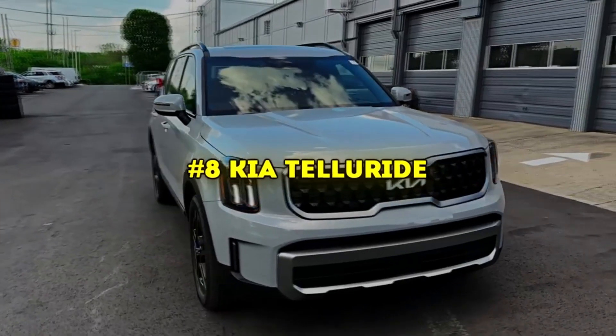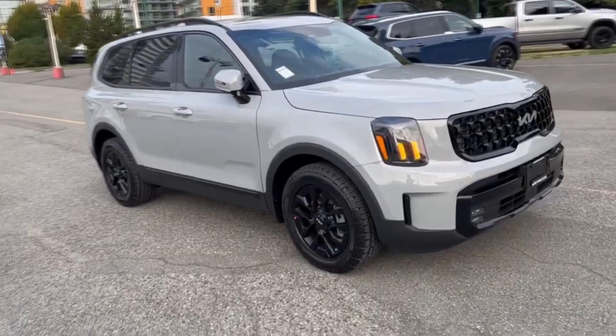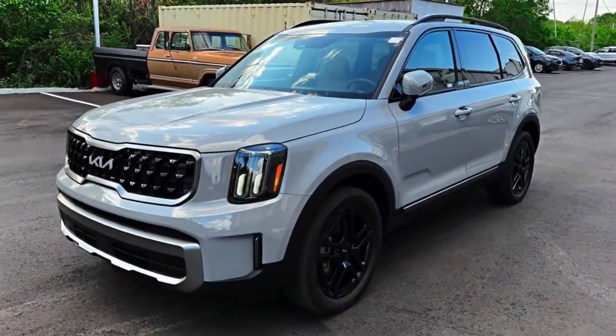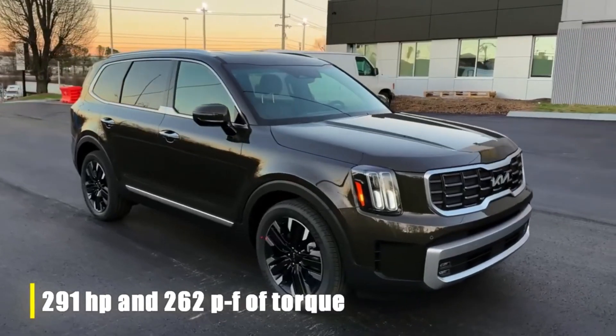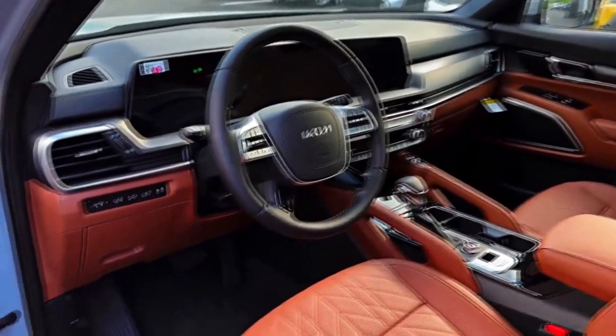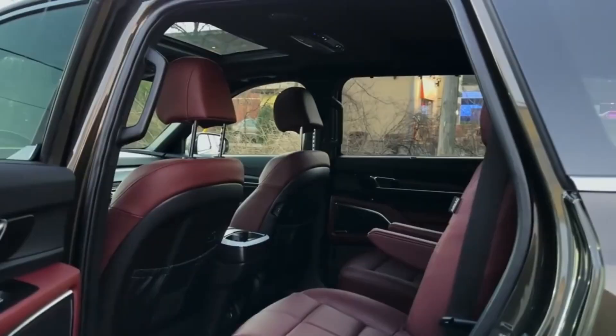If you need more space, consider the Kia Telluride, starting from 38k. This three-row mid-size SUV is powered by a 3.5L V6 engine making 291 horsepower. The Telluride's interior is spacious and luxurious, offering easy access across rows and an array of safety technologies.